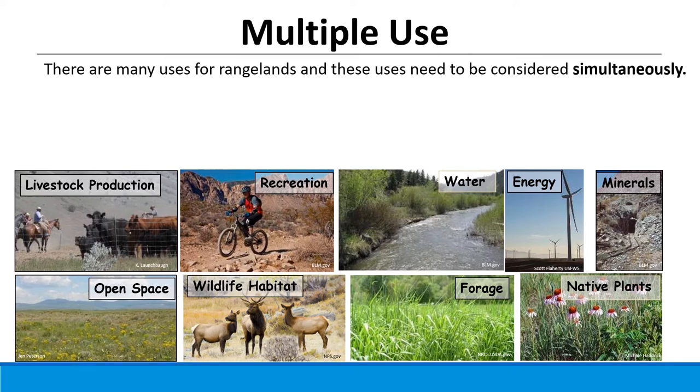Livestock production, recreation, water, sustainable energy, minerals, mining, open space, wildlife habitat, forage quality for both wildlife and livestock, and native plants are some of the major uses we'll talk about today. That term 'multiple use' is important because it describes the sustainable use of many of these values, and it's important to avoid overuse or the destruction of these natural resources.